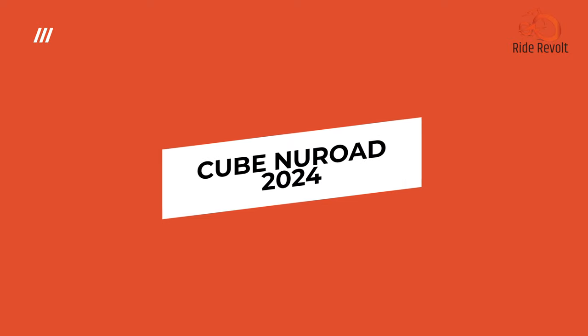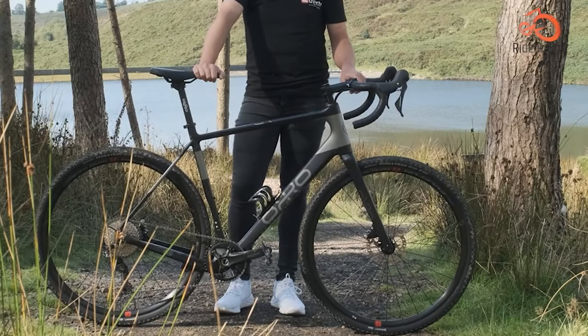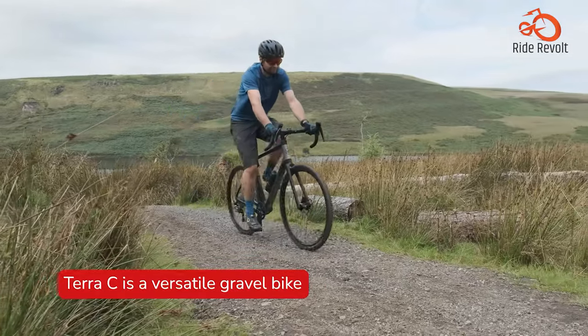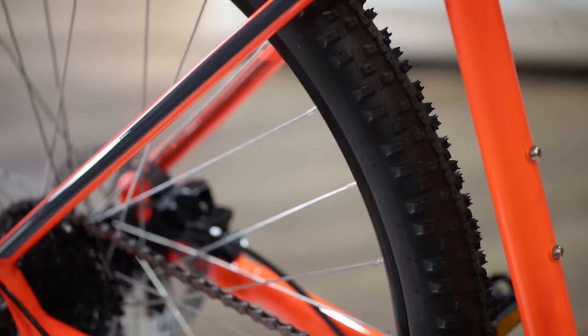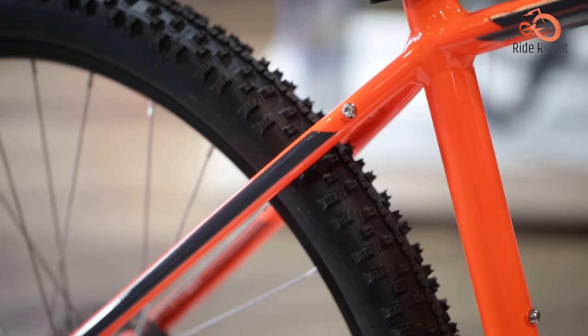The Cube Nuroad 2024 is a lightweight aluminum gravel bike built to conquer a variety of terrain, from smooth gravel roads to the occasional bridleway. It's a versatile and capable bike that will inspire you to explore beyond the pavement.